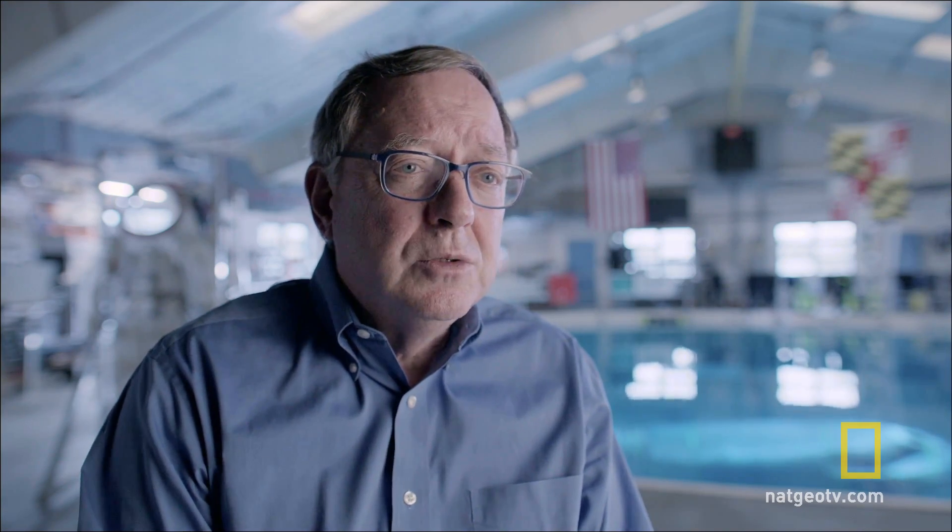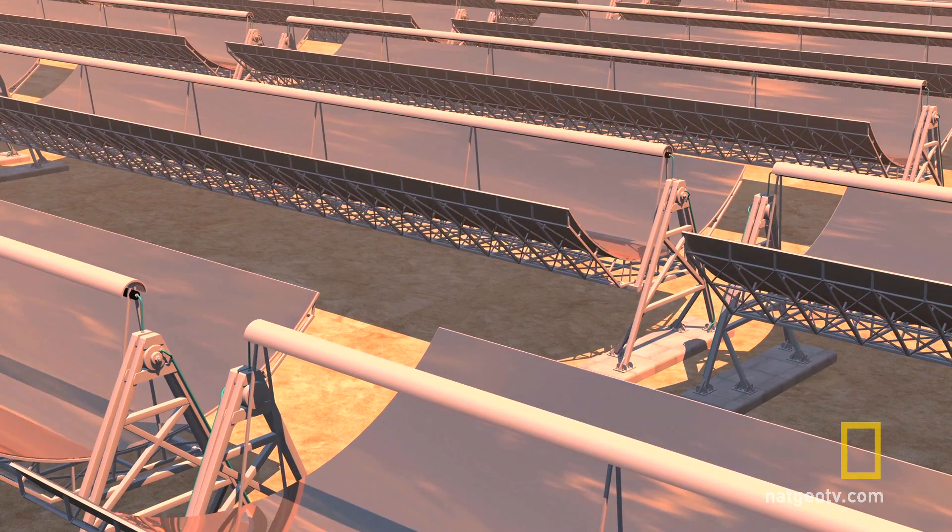However, it's simple and easy to use. When we first land on Mars, we'll probably put up a lot of solar panels.